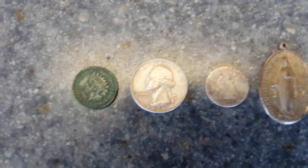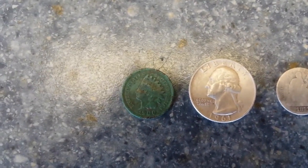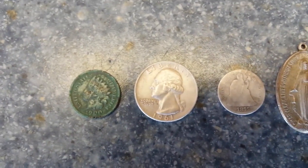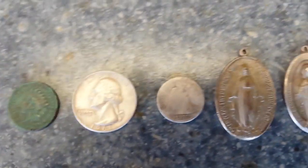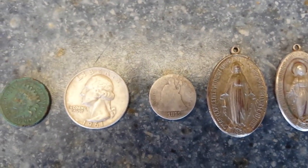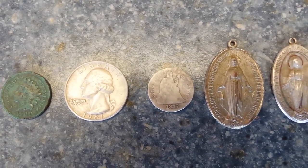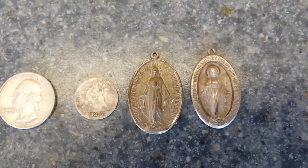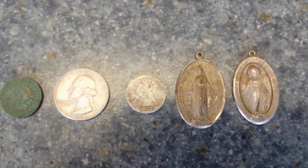Here are the finds so far today: a 1900 Indian head penny, a 1961 Washington silver quarter, an 1875 Seated dime, and two medallion pendants. Pretty good day — in the 1800s club. Wow.